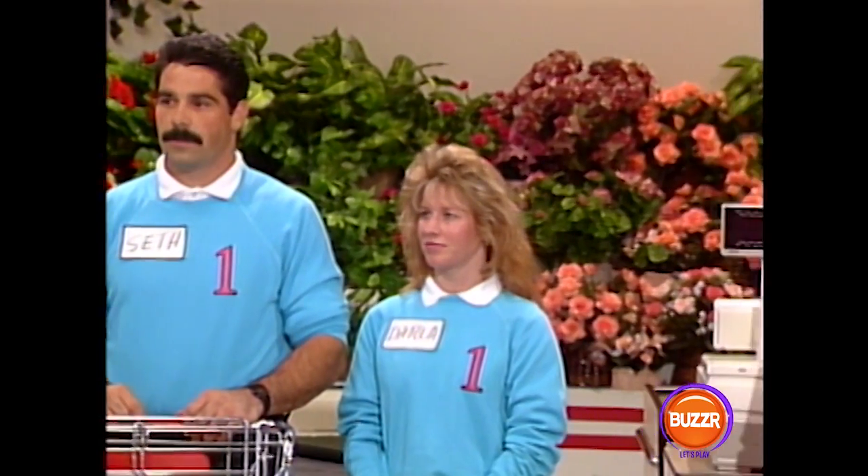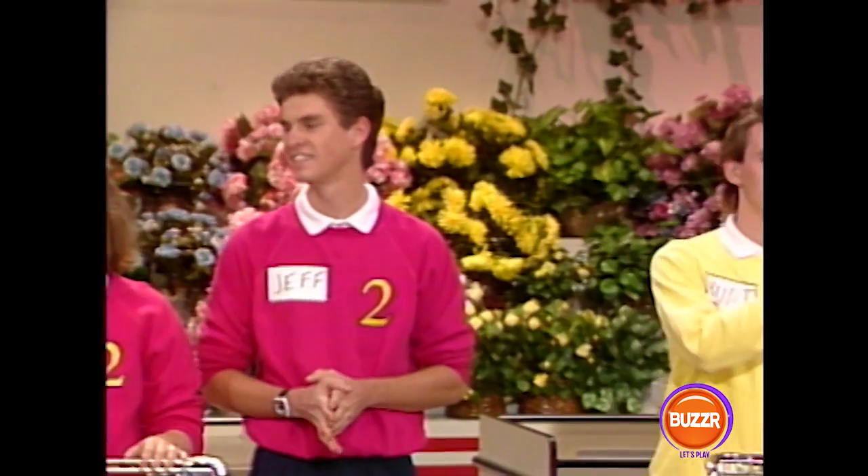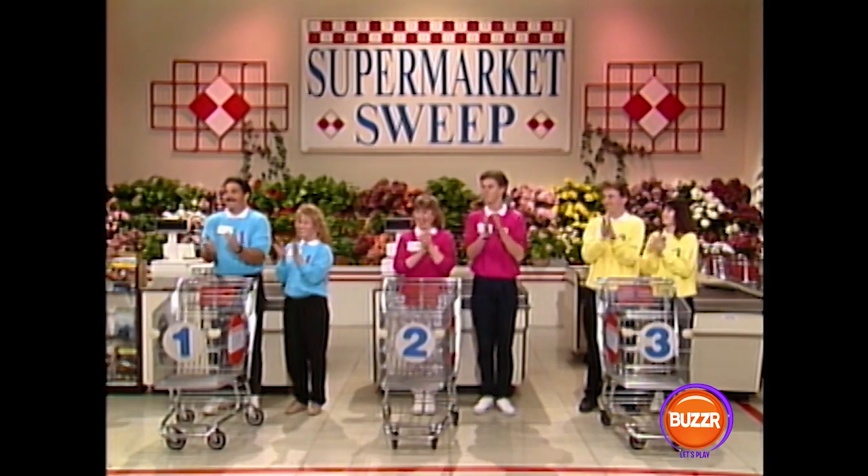The team whose runner sweeps up the most money in merchandise and bonus prizes at the bell wins the game, and gets the chance to go for $5,000 in cash. Runners, get ready. That clock is set at three minutes, and that's when Seth and Cheryl will take off. On your mark, get set, go!